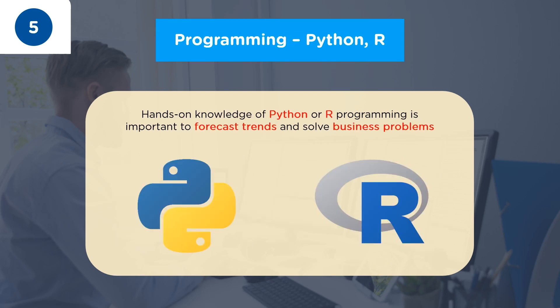Coming to the fifth important skill for a data analyst in 2022, we have Programming. Data analysts need to master at least one programming language, preferably Python or R. In order to work with complex business problems, analysts need to write scripts and user-defined functions to automate tedious tasks. Python and R provide a collection of different libraries and packages such as NumPy, Pandas, dplyr, matplotlib, and ggplot, which data analysts can use to discover trends and patterns from complex data sets.